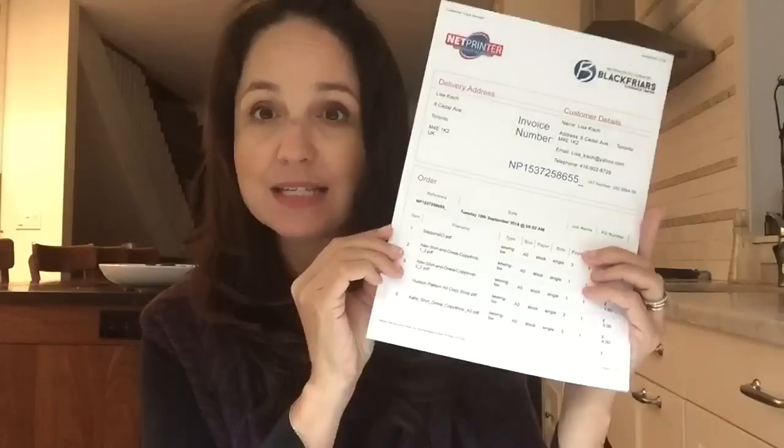It came in just a paper envelope and I haven't opened it yet — I waited so you guys could see exactly how it arrived. Here is my invoice with the projects I ordered. It's one pound fifty per page, which is definitely a lot cheaper than going to Staples or somewhere like that. The Sapporo coat is three pages so that was four pound fifty; I also got the Alex shirt dress, the Hudson pants — because I often have to trace different sizes — and the Cali shirt dress.